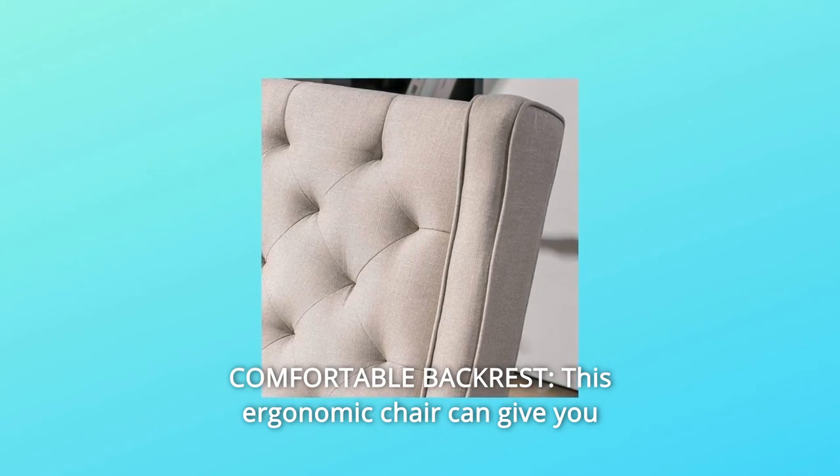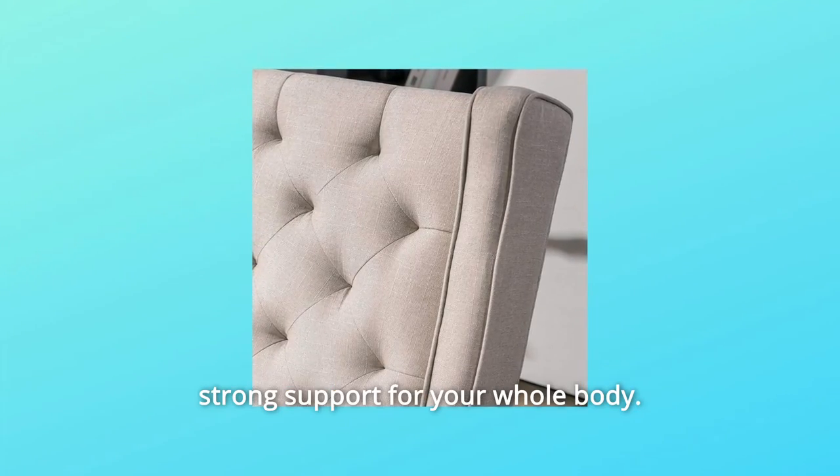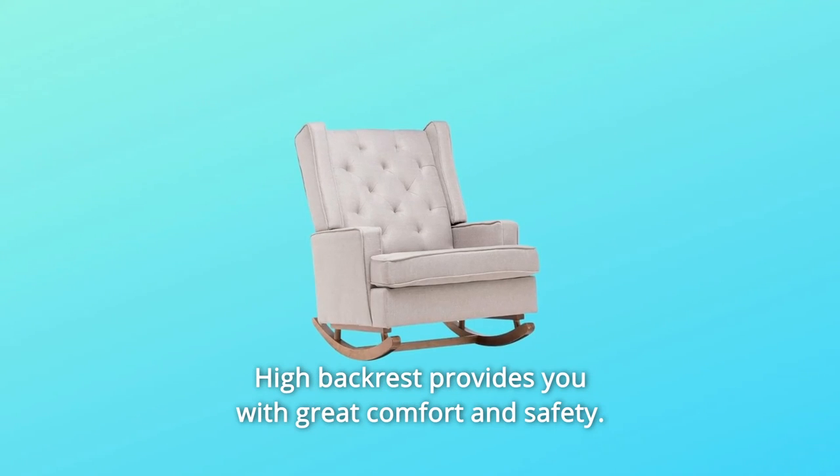Number 4: Comfortable backrest. This ergonomic chair can give you strong support for your whole body. The high backrest provides you with great comfort and safety.